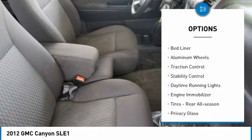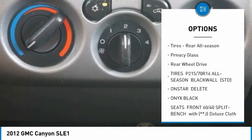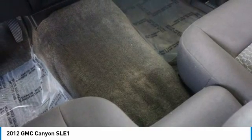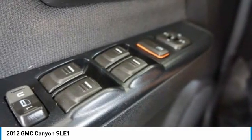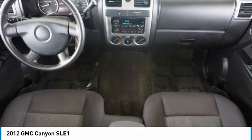Tire pressure monitor, bed liner, aluminum wheels, traction control, stability control, daytime running lights, engine immobilizer, tires rear all season, privacy glass, rear wheel drive. Take this vehicle for a spin and see why so many shoppers are now proud owners.